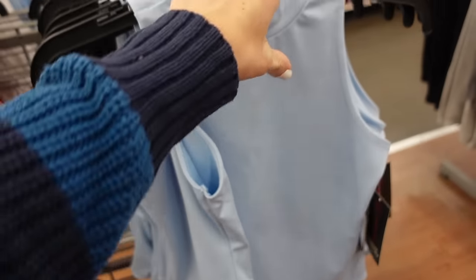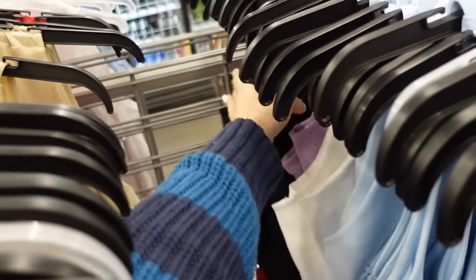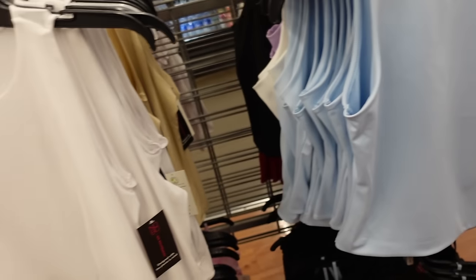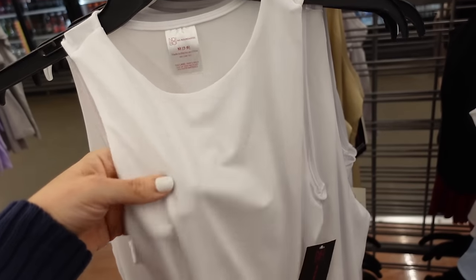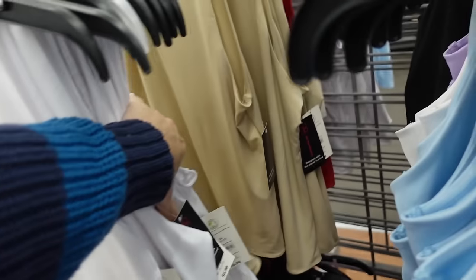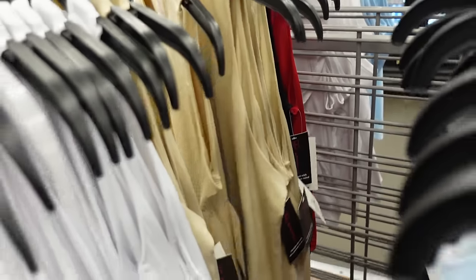New mock neck sleeveless tops from No Boundaries are nice and stretchy with a mock neckline and fitted through the body. Comes in baby blue, white, lavender, and black — $6.98. They also have a high neck option in a slightly looser fit in white, nude, red, and black — also $6.98.